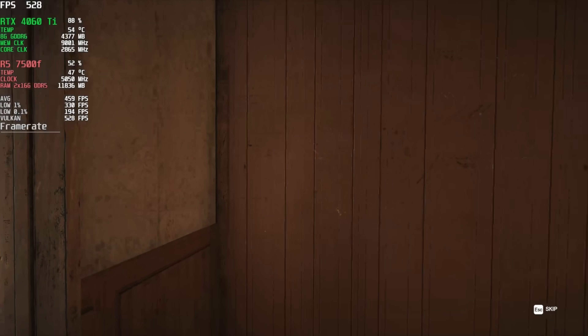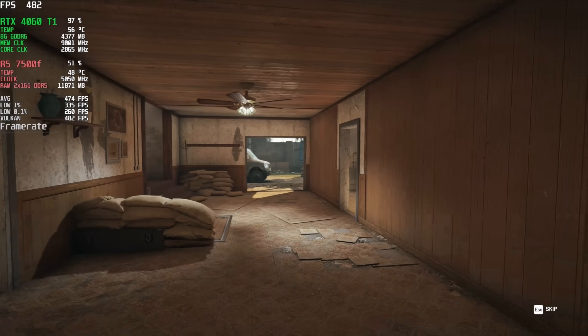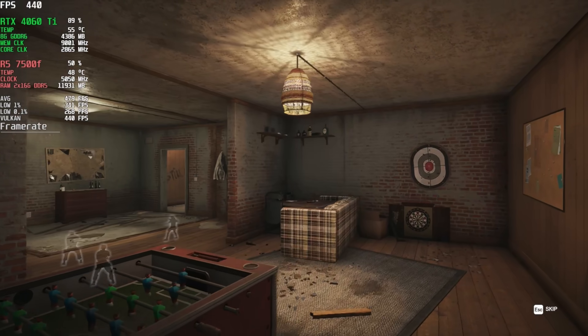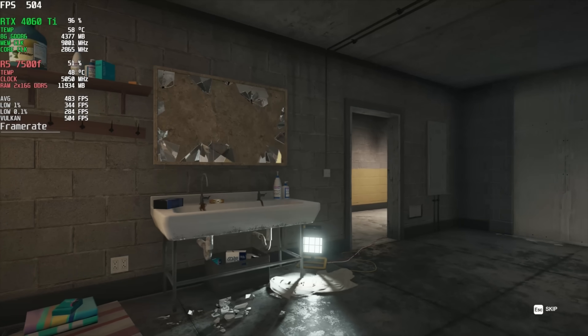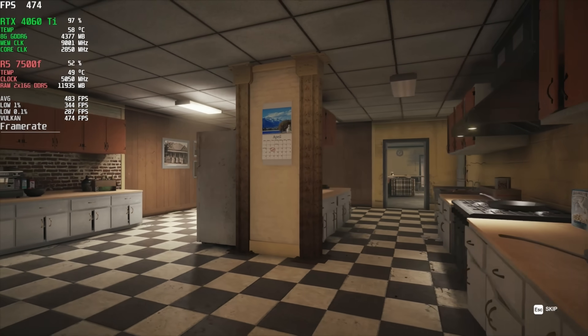The 7500F does not win as decisively in Rainbow Six Siege, but it still does a really good job. At 1080p with the Very High preset and Vulkan, it only performs 9% better than the 5600 and falls quite a bit behind the 7950X. It looks like both cores and single-threaded performance matter in this game, but still, the 7500F averaged over 400 FPS, so it's more than enough for highly competitive gameplay.